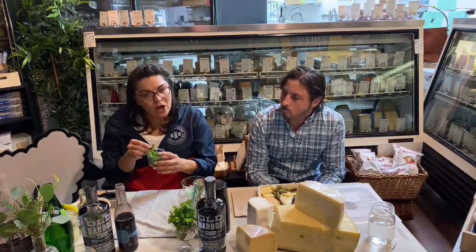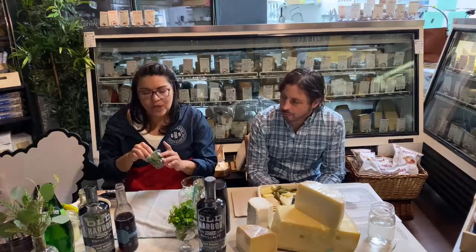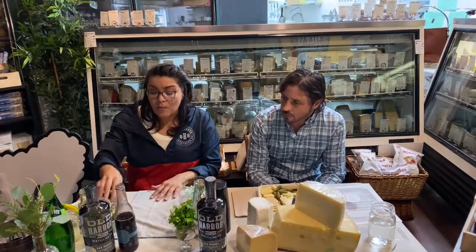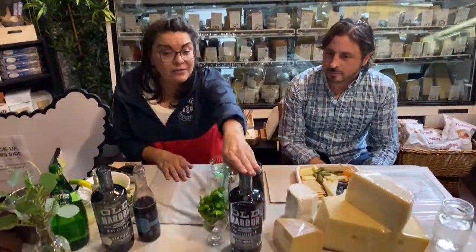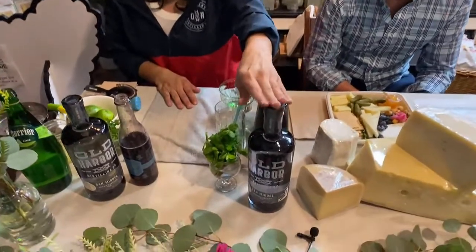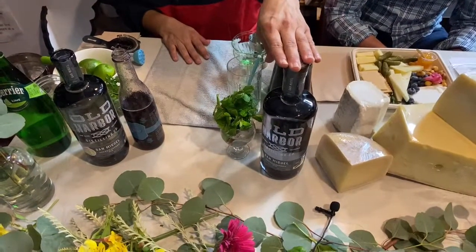Mint — I've got my fresh mint here. I didn't pick all the leaves off of the stem because we're going to use the stems. A lot of people don't know most of the oils actually come from the stem. I reserved some of the tops for garnish. And the star of the show — the bottle of gin — is San Miguel Southwestern style gin.